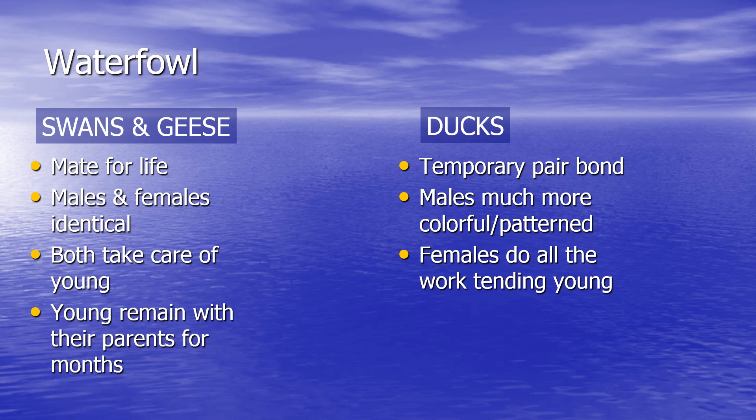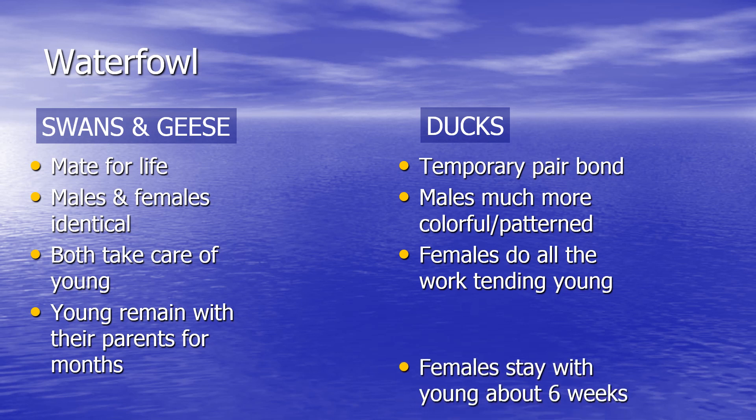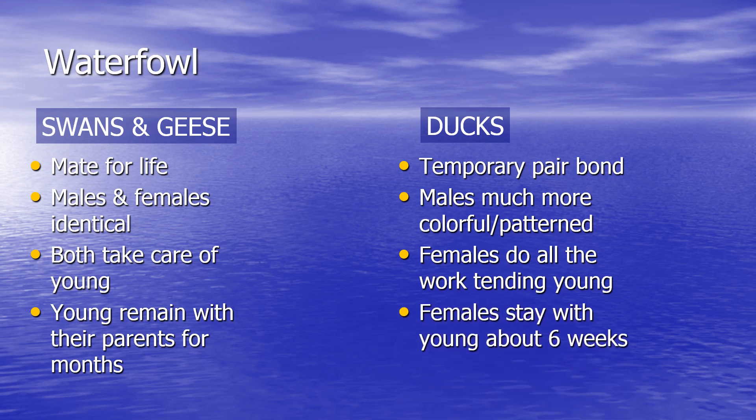With swans and geese, both males and females take care of the young, and the young remain with their parents for months. With ducks, the females do all the work and stay with the young for about six weeks.